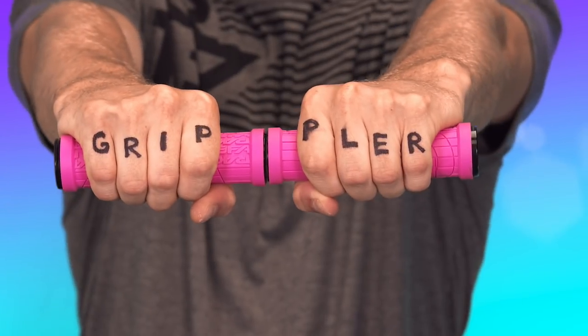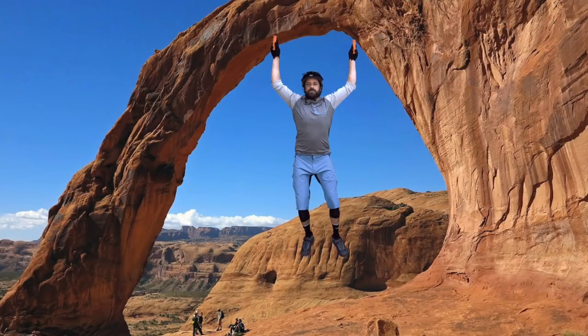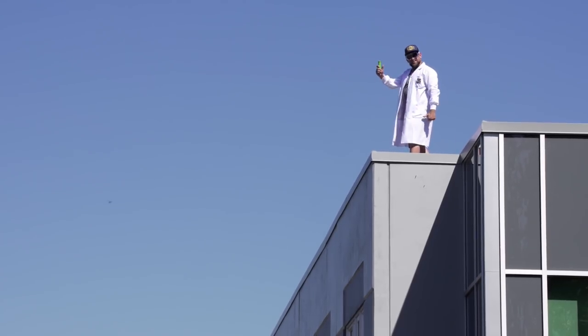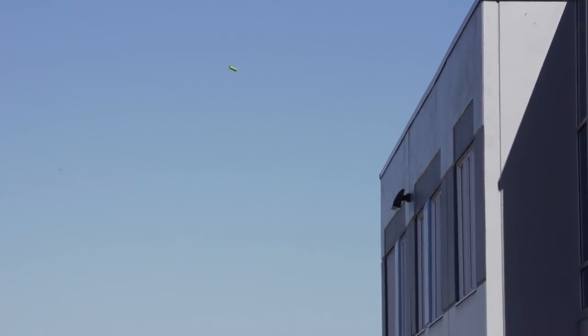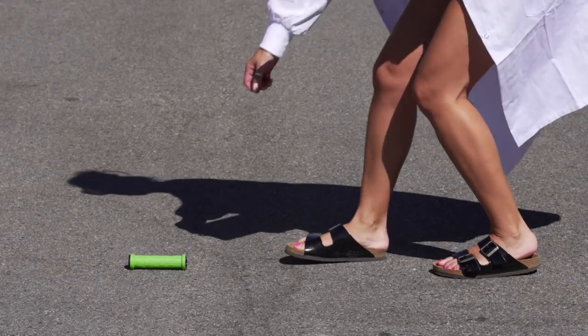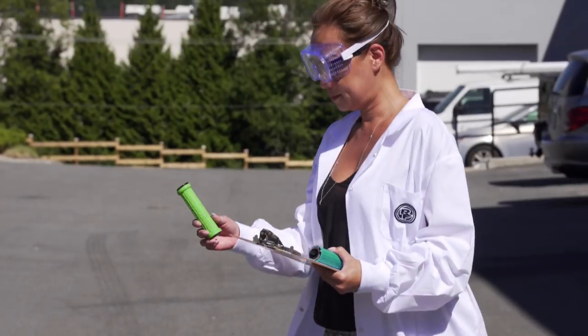Get a grip with Grippler! How you doing over there, Wade? Just hanging out here with the Gripplers! It's been a couple months. Our Grasp Development Labs' rigorous testing ensures that Grippler exceeds every standard in the world, including enduro.